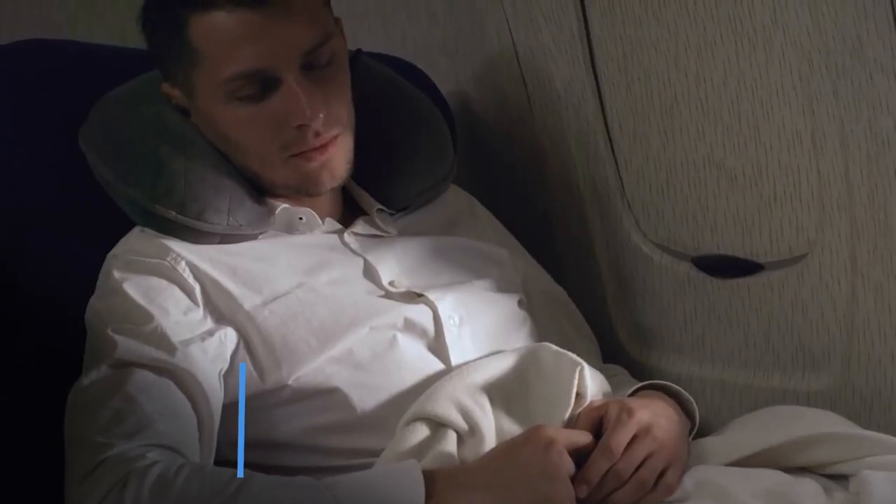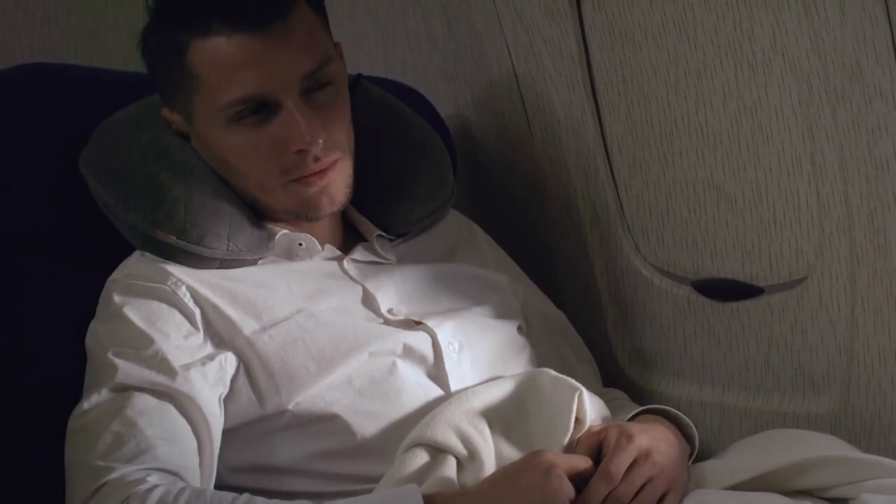Be sure to wear comfy clothes and lots of layers so you can be comfortable while the temperature in the cabin swings from boiling hot to sub-arctic temperatures. I honestly don't know why so many airlines still do this. Something else I'll do is ask the flight attendants for extra blankets or an extra pillow. I'll also scope out the seats around me and any that are empty, I will snag the pillow or the blankets from them.